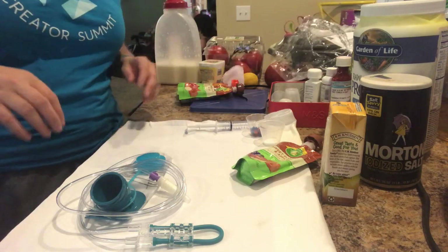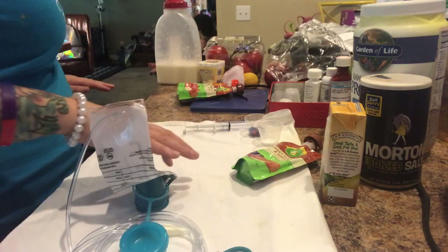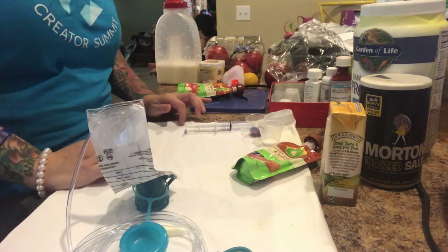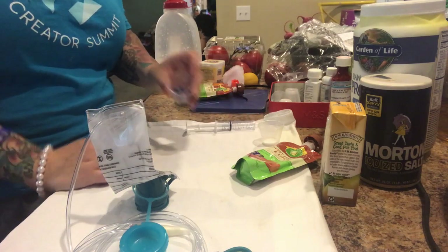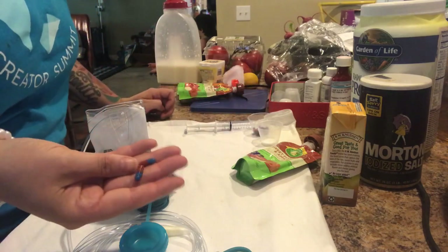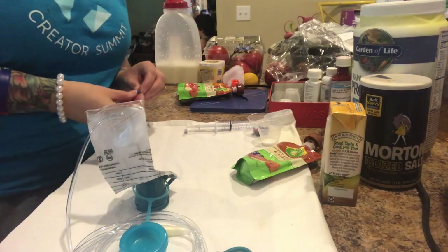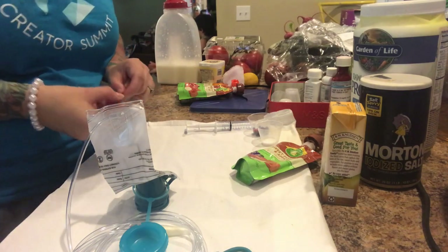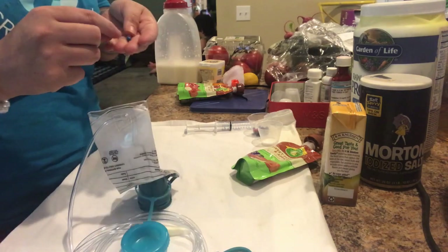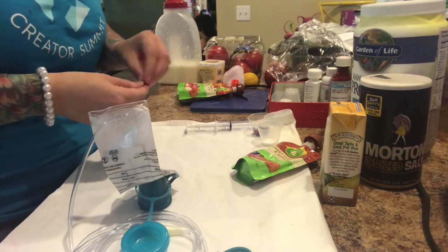Okay so here it is, and here's the medication. He gets two of these seven times a day — every single time he eats he has to take two of these. I open it up and it's just tiny little granules inside — it's enzymes to help him digest his food properly so he can eat.